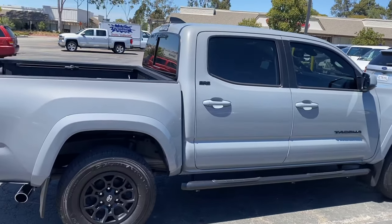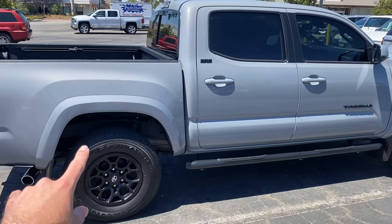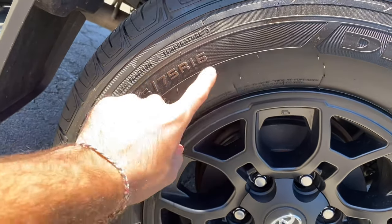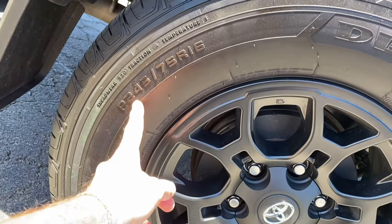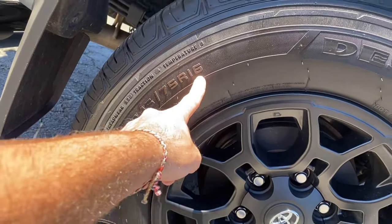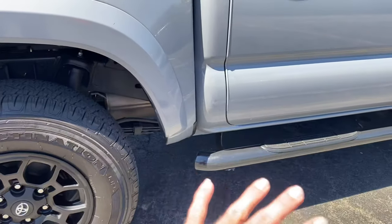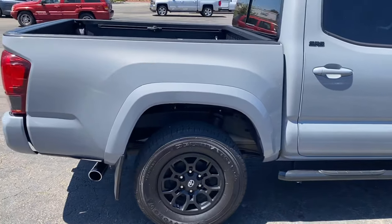In today's video I'm going to be throwing on the biggest tires possible on a stock Tacoma. These are the stock wheels — 245 75 16s — and I'm going to keep the 16 inch rims but upgrade to 265 75 16 BFG Goodrich KO2 all-terrains. We'll see how it looks. My truck doesn't have any lifts or a leveling kit, it's all stock, so we'll have to see how it looks.